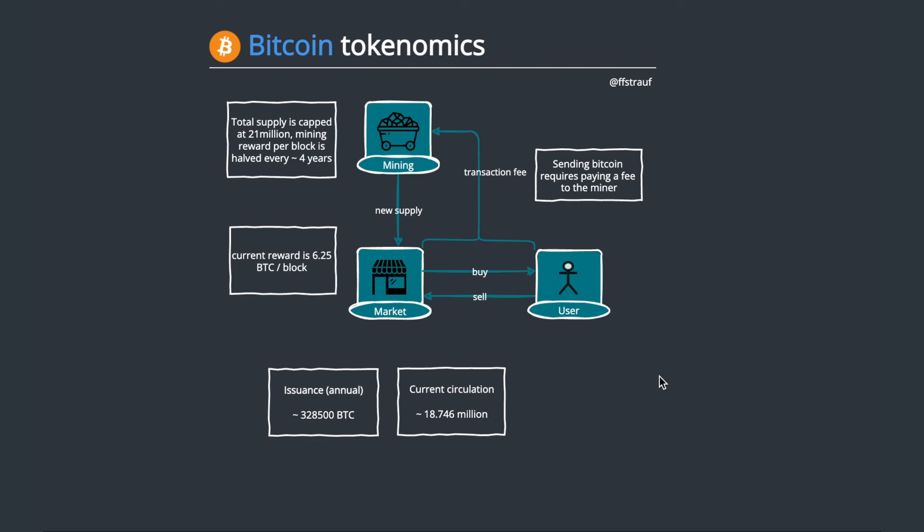That new supply is introduced to the market, and users, investors, or holders of Bitcoin can buy and sell it from each other or off exchanges. Whenever they do so, they pay a fee, and that fee goes to miners. So miners are partly paid by inflation through block rewards and partly by transaction fees.